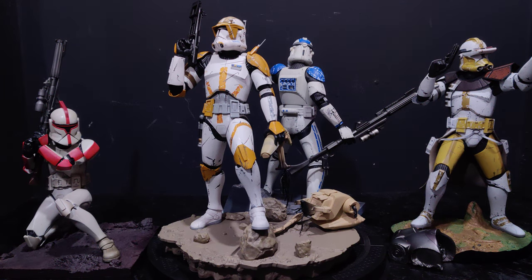Hey guys, it's Alex, welcome back to Collection Neo. I've been meaning to round up a few troopers and do a bit of an overview of some Kotobukiya Art of X Star Wars pieces.